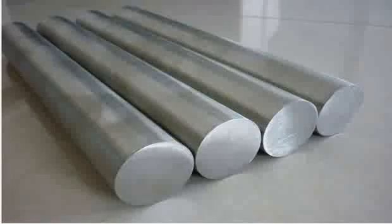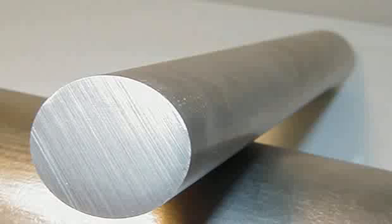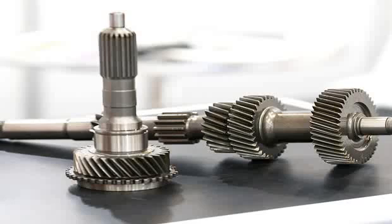Key attributes of maraging steels include high-yield strength, relatively good ductility, and excellent notch toughness, with strength levels up to 350 KSI. This steel also exhibits excellent machinability, weldability, and is readily heat-treated.